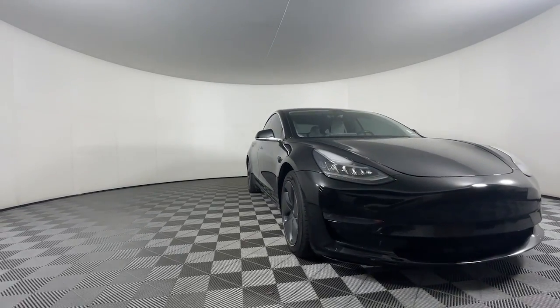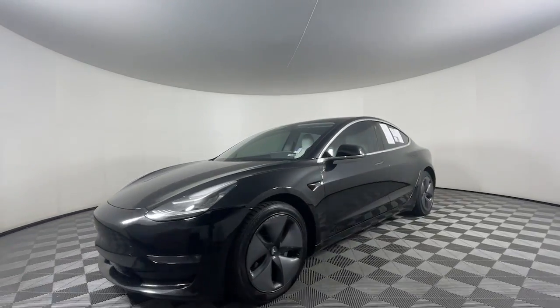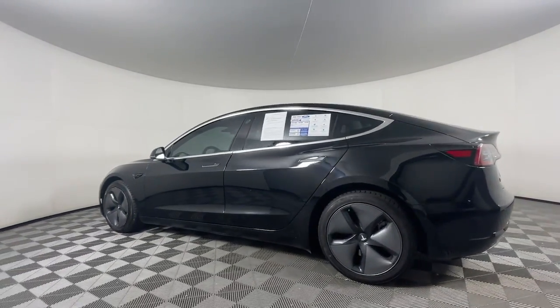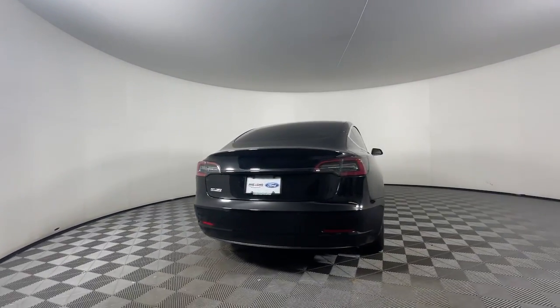Take a moment to check out the 2018 Tesla Model 3. This vehicle is an outstanding buy with fewer than 60,000 miles on the odometer. Enjoy a view of this groundbreakingly modern Tesla Model 3.